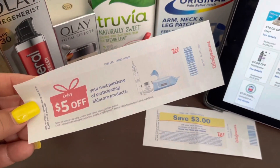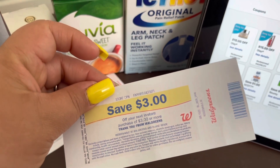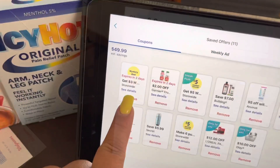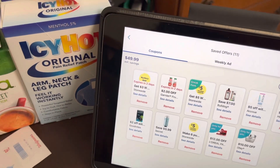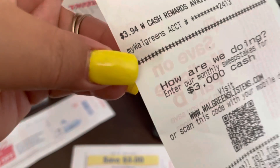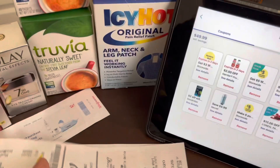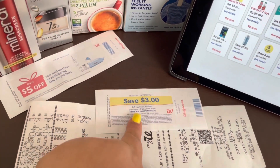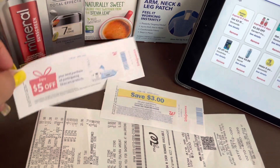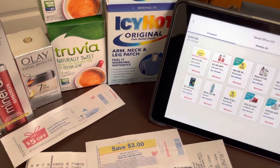But then look at what I got back! When you spend $20 in beauty products I got $5 back, and when I bought two Icy Hot products I'm getting $3 back. Plus the spend coupon gives me $3 in Walgreens cash when I spend $20. On my receipt it shows $3.94 in Walgreens cash available. So adding it up: $3 plus $3 for the Icy Hot is $6, plus $5 back — that's $11 back. Subtracting just the Walgreens money, it comes to $4.96 for everything.